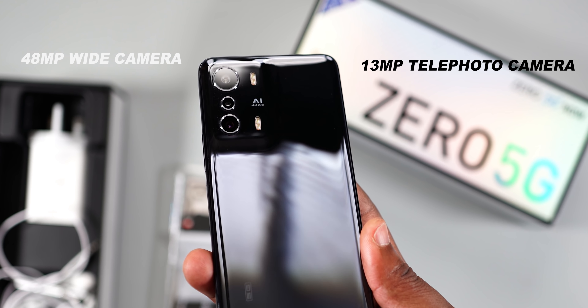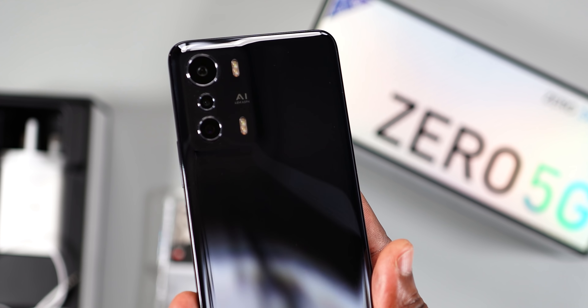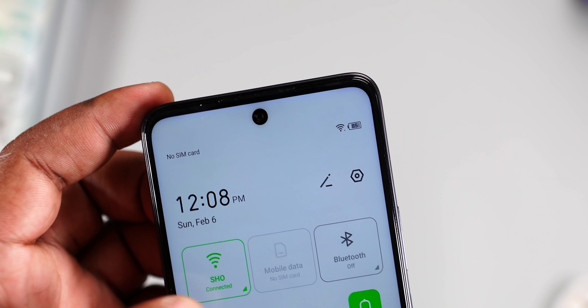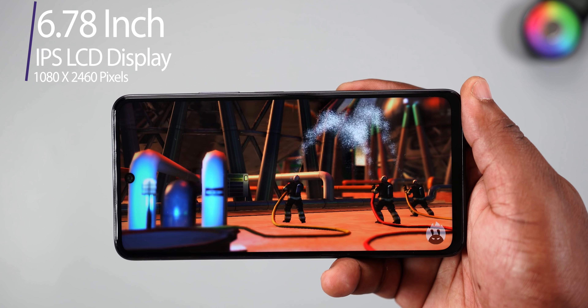Moving to the rear, the Infinix Zero 5G comes with a 48-megapixel main camera, a 30-megapixel telephoto camera, a QVGA camera, and dual LED flash. Switching to the front, it has a 60-megapixel selfie camera with a flash LED light.